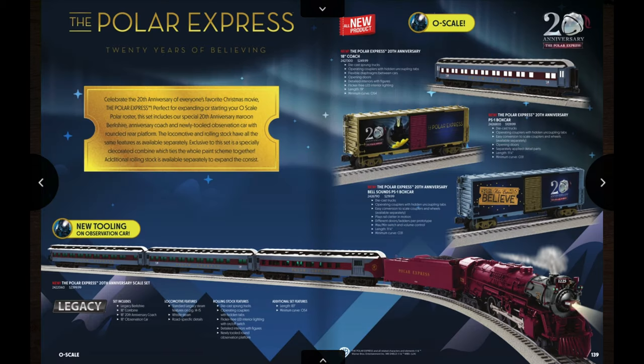Here we go with the final section of the catalog: the 20th Anniversary of the Polar Express as well as the Christmas section. The biggest thing on the first page is the 20th Anniversary Scale set — it comes with a really nice maroon painted Berkshire along with three passenger cars. On the top of the opposite page you also have a 20th Anniversary coach available separately, a 20th Anniversary box car, and a sound box car with bell sounds. The set has an MSRP of right at $2,400, but if you go through a good Lionel dealer you'll probably get a discount. It's going to be a really nice collector's set down the road.